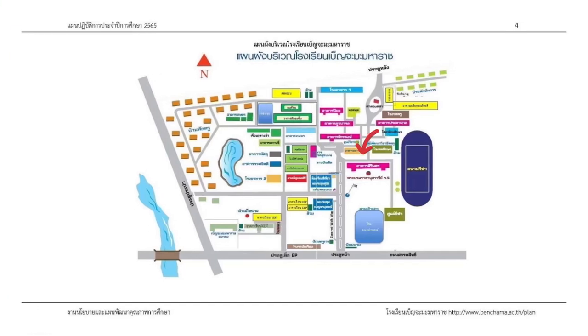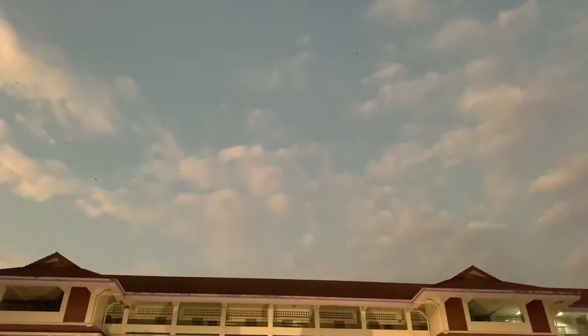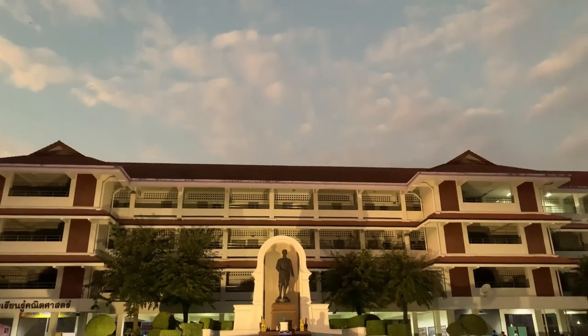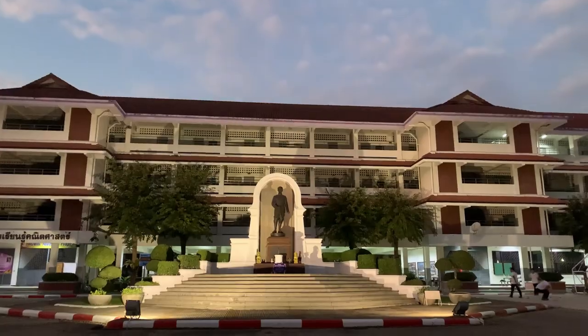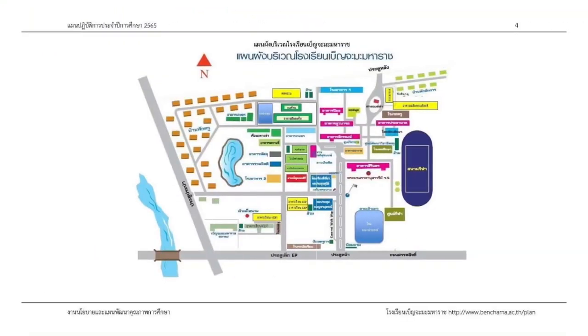Walking further from Maharad building, we will find Sirintone building, or building 5. Sirintone building has a monument of King Rama 5, or King Chulalongkorn, in front, and it is a school building for AP students, or the Gifted Program.